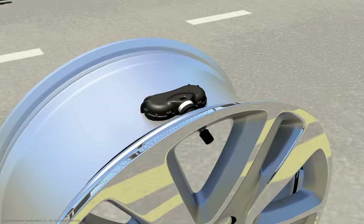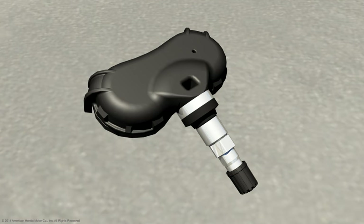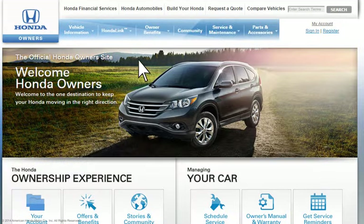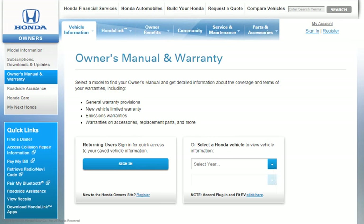Proper care and maintenance of the tire pressure monitoring system is necessary to help ensure that the system will alert you in the event of a significant pressure loss in one or more tires. For more information on the TPMS system and the instrument panel indicators on your vehicle, refer to your vehicle's Owner's Manual.